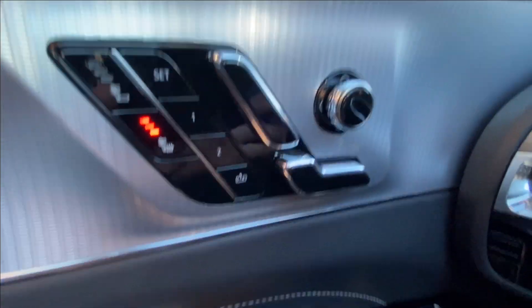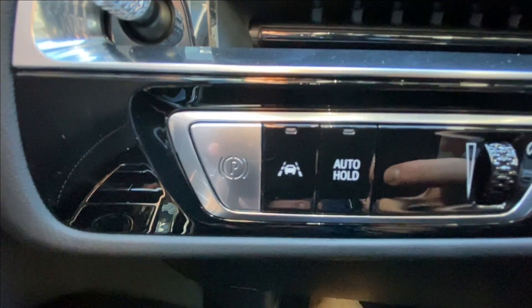Taking a look inside the Lyric, starting on your left-hand side we have the controls for your power seats, windows, mirrors and locks, electronic parking brake, lane keep assist and auto hold, and a leather-wrapped steering wheel.